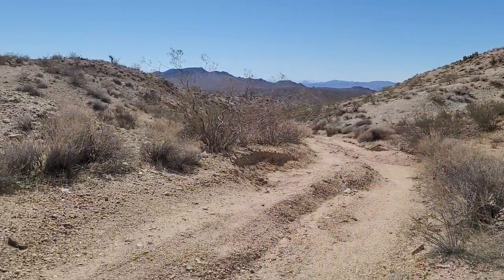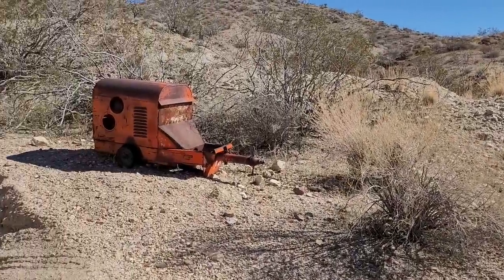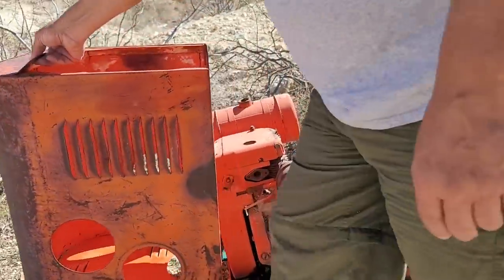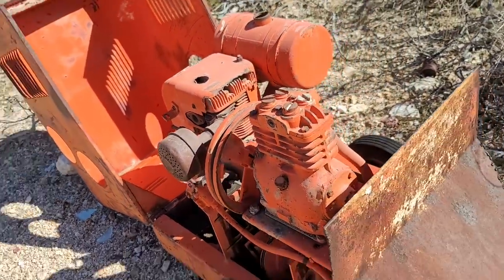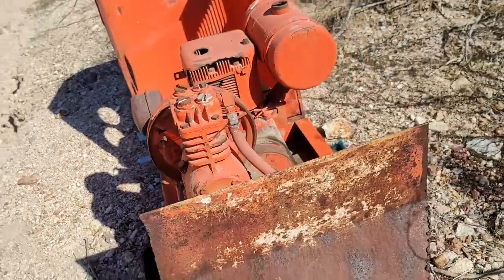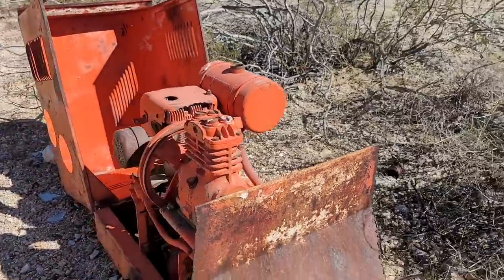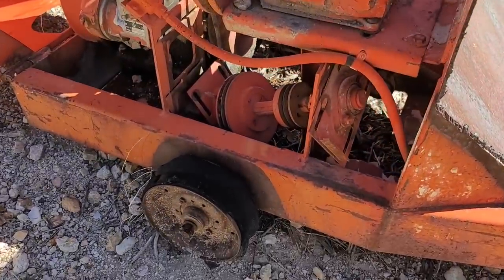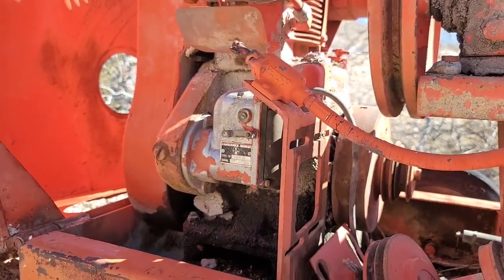We came up this real rough jeep road and we're at this site. The first thing we see is this old generator. Oh look, the generator lid opens — you can see inside it. How old do you think this is? 30s? You think this is from the 1930s or 1940s? The wheel and everything, but this motor might be. Oh, Fairbanks Morse — I've seen that name on stuff before.